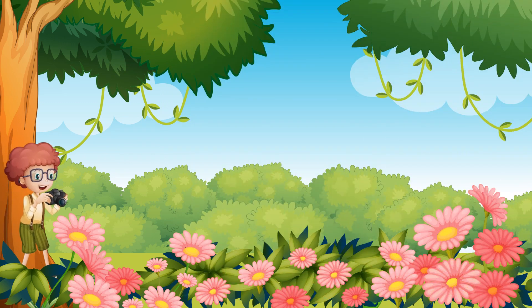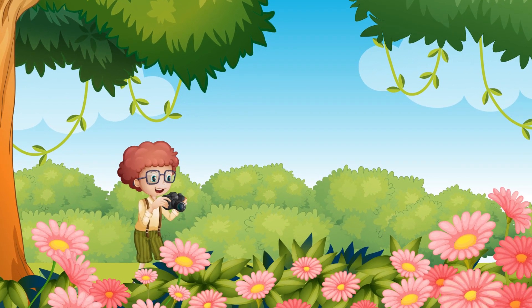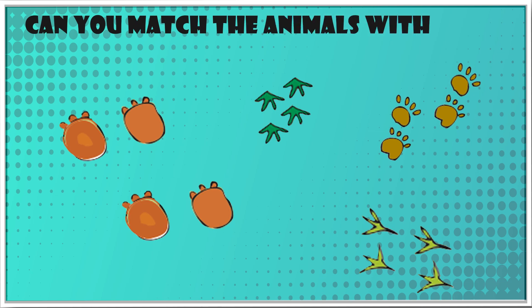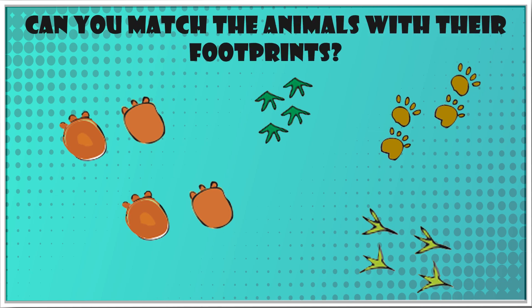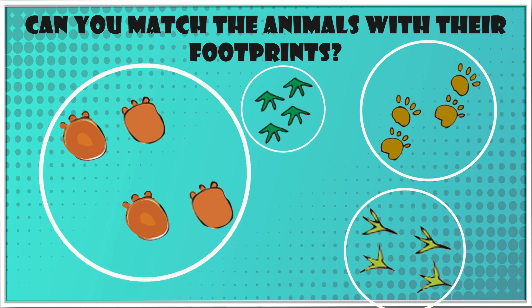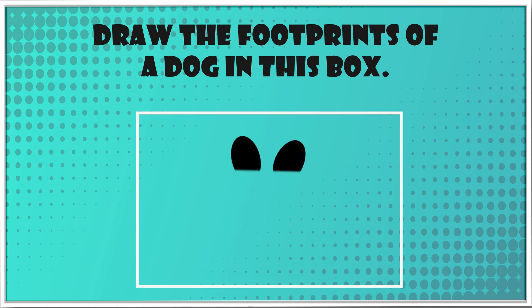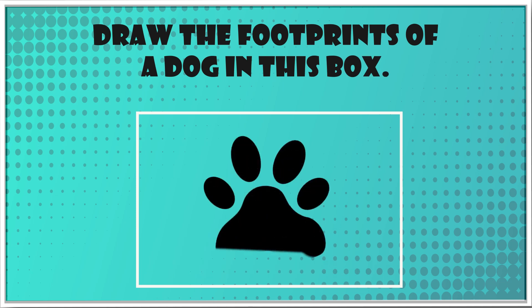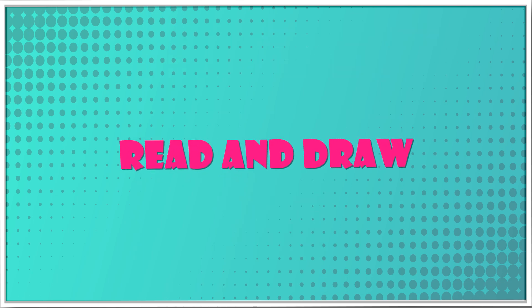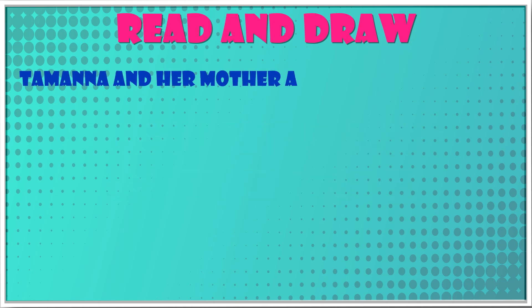When Bholu came with his camera, all he saw was the footprints of these animals. Can you match the animals with their footprints? Yes! Footprint of a chicken, leopard, frog, and elephant. Now draw the footprints of a dog in this box.